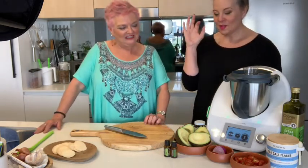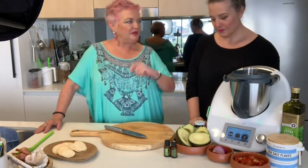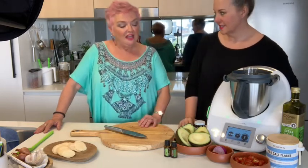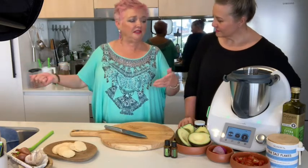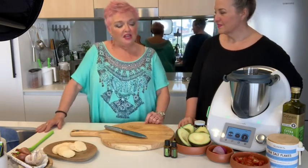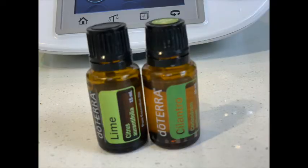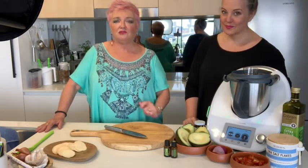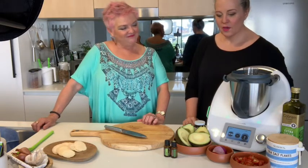Today we're going to make something quick and easy using the Thermomix and we're going to add some oils in. We're going to be using coriander and lime because at the moment, limes are about the price of gold - they're like $2 each for a little tiny one, $50 a kilo. So if you have lime essential oil on hand, you don't need to rush out and pay $2 for a lime. We're going to make a guacamole.